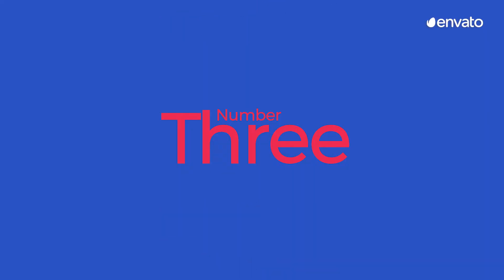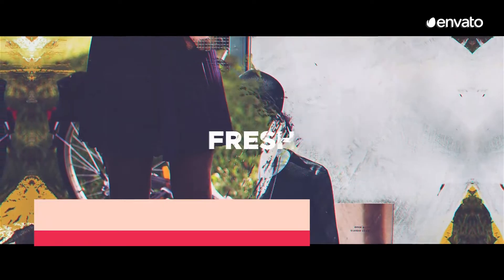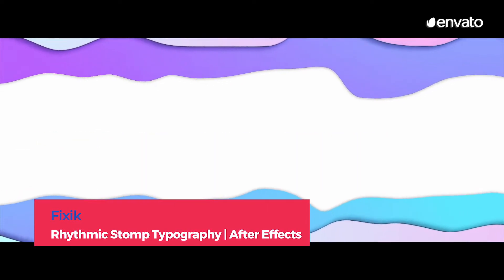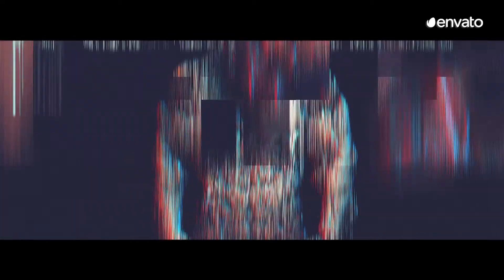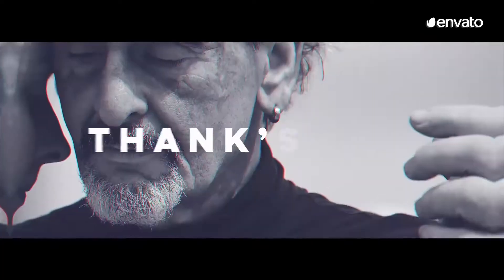Number 3: Rhythmic Stomp Typography After Effects Template by Fixic. With superb transitions that can highlight multiple products, photos, people, and styles all within a few seconds, this is a super useful typography template. Strategically placed, minimalistic font allows the viewer's eye to be drawn to the content being shown elsewhere in the video without completely losing sight of the text.